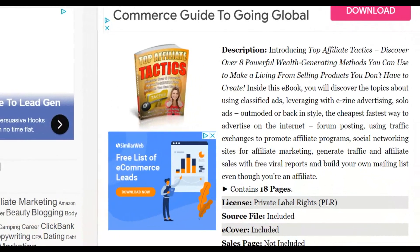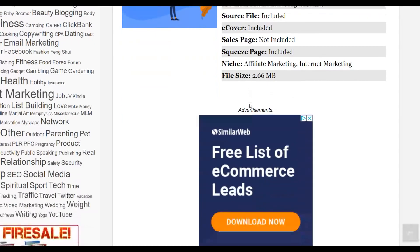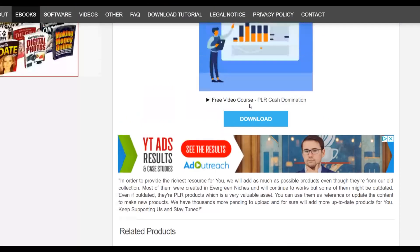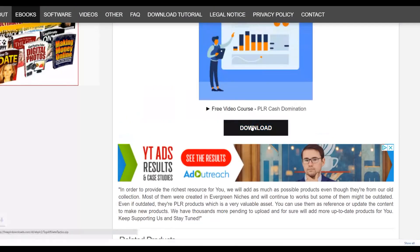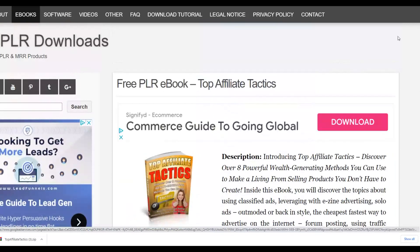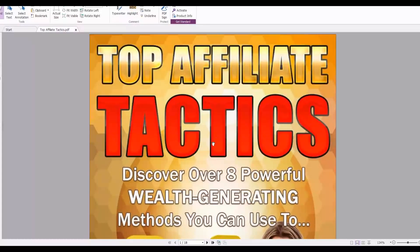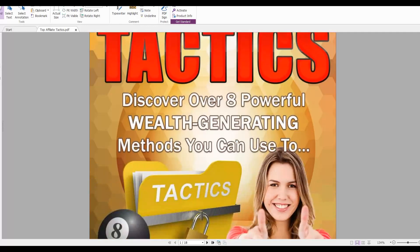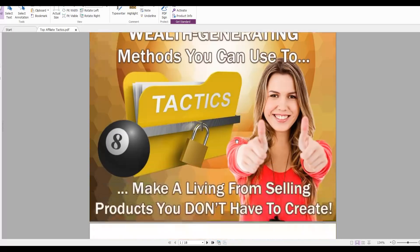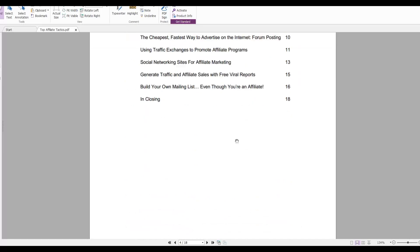The 'Top Affiliate Tactics' ebook is something someone has already created and provided on this website for 100% free — you can just click the download button and download it. Once downloaded, we're going to open this PDF and input our affiliate link inside it. This PDF is targeted at people interested in making money online with affiliate marketing, so it goes very well with the ClickBank affiliate offer we're going to be promoting.